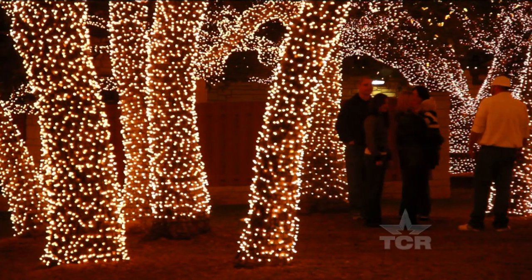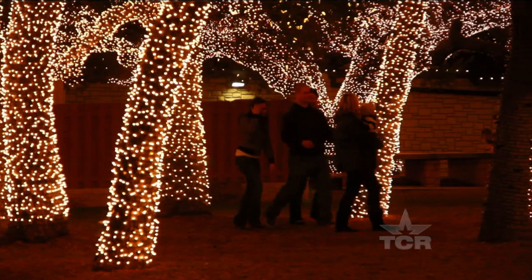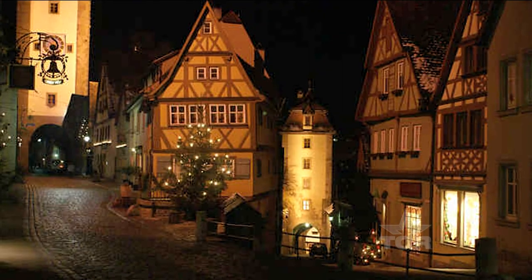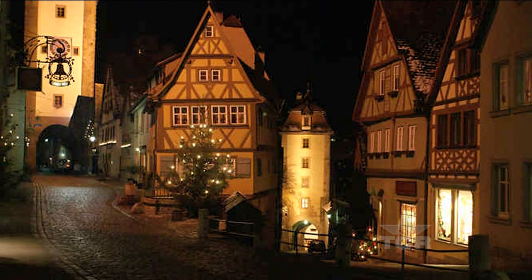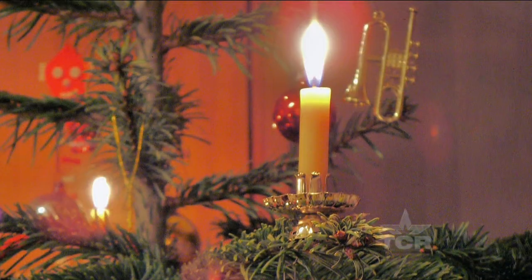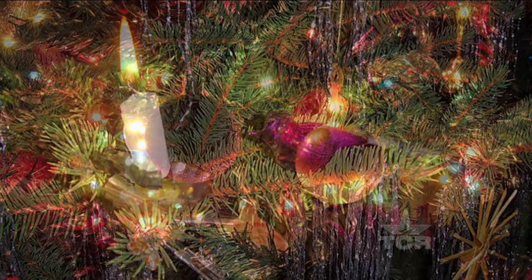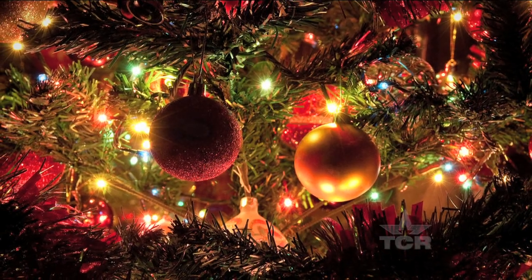This is yet another tradition, just like chicken fried steak, that we've embraced from our German ancestors. Back in 18th century Germany, Christmas lights used to not be lights at all, but candles set on and around the tree. But once electricity spread across America, so did illuminated holiday displays.